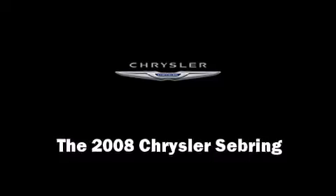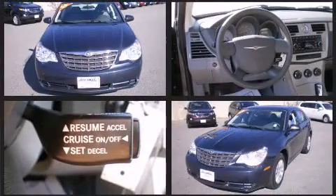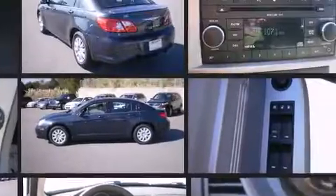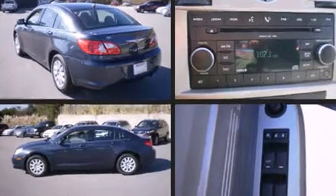Climb inside the 2008 Chrysler Sebring with less than 30,000 miles on the odometer. This four-door sedan prioritizes comfort, safety, and convenience. Smooth gear shifts are achieved thanks to the efficient four-cylinder engine, providing a spirited yet composed ride.